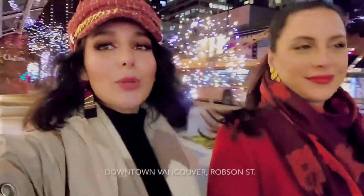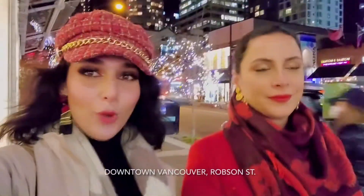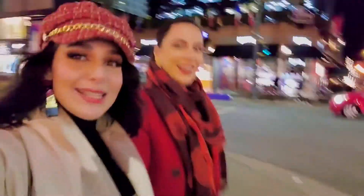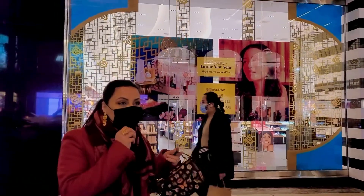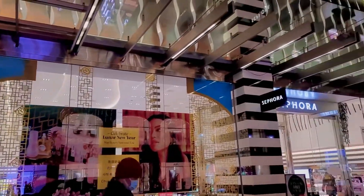All right guys, we're walking towards Sephora on Robson Street. Hey guys, we're at Sephora wearing our masks. We're about to head in.